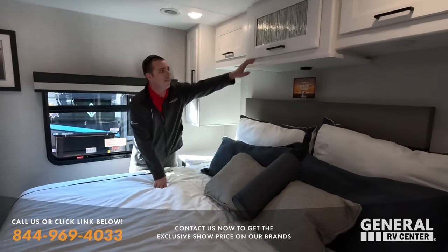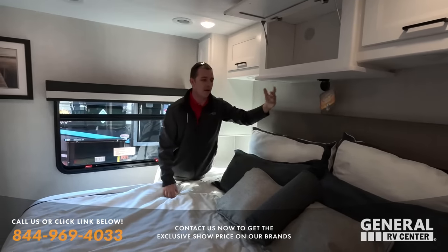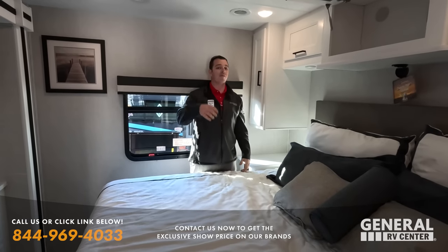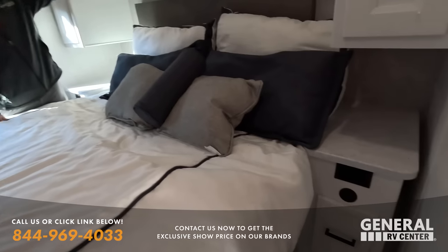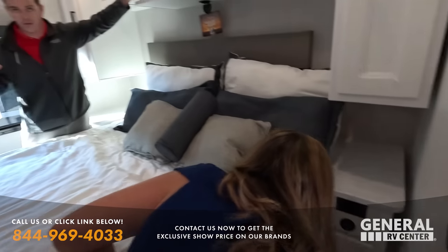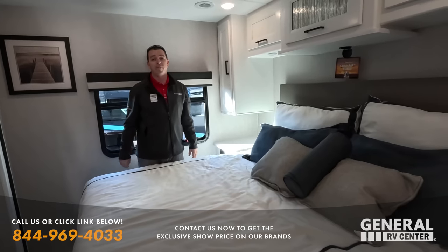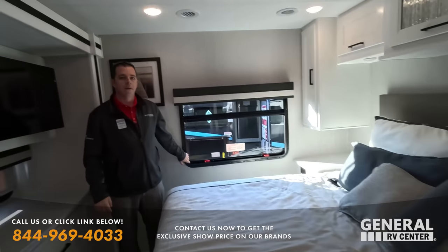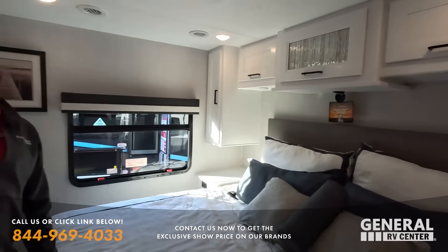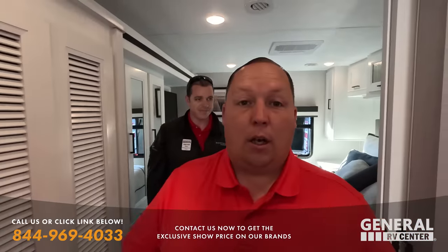Designated CPAP storage up top, with the outlet right there and drop-down for the masks. Or if you're not using the CPAP storage, it's a great place to plug in a phone with the cord here rather than running it back and forth across the bed. Dual ACs on this unit — one designated back here and one for up front, and both have heat pumps. Aluminum slam-latch doors on the diesel, fiberglass slam-latch doors on the gas. Azdel on both. One-piece fiberglass roof on both.